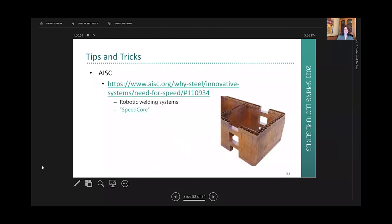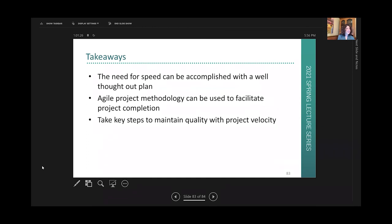For more tips on the need for speed and how to innovate, you can go to AISC's website — AISC is a technical organization that helps promote steel. One of the more recent innovations has been Speed Core, developed by Ron Kalmetti and MKA. The key takeaways are: the need for speed can be accomplished with a well-thought-out plan; agile project methodology can be used to facilitate project completion; and take key steps to maintain quality with project velocity.